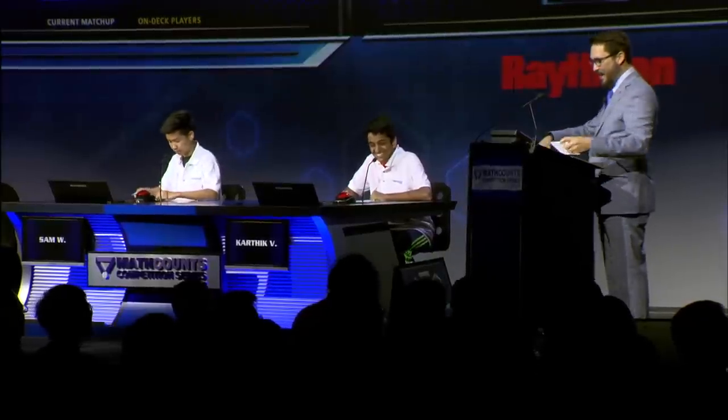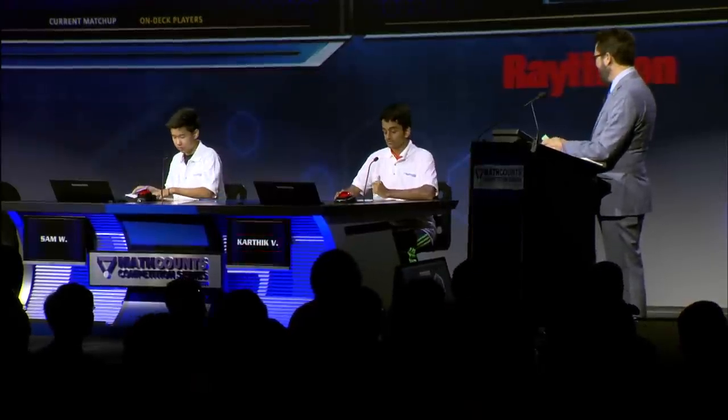Karthik, did I pronounce your name correctly? — Yes. I'm doing so much better than I thought I would do based on rehearsal yesterday. — Tell us where you go to school and what grade you're in. — I go to Fairview Middle School, and I'm in eighth grade. — You said you could give a 20-minute presentation on Taco Bell menu options. I think the best menu option at Taco Bell is actually going to In-N-Out Burger instead. Am I correct? — I'm vegetarian, so I don't think that would work as well. — What do you like to get at Taco Bell? — A Crunchwrap with beans, onions, and lettuce. — Taco Bell, if you're watching at home, I believe I have found you a spokesman. Good luck to both of you. Here we go.